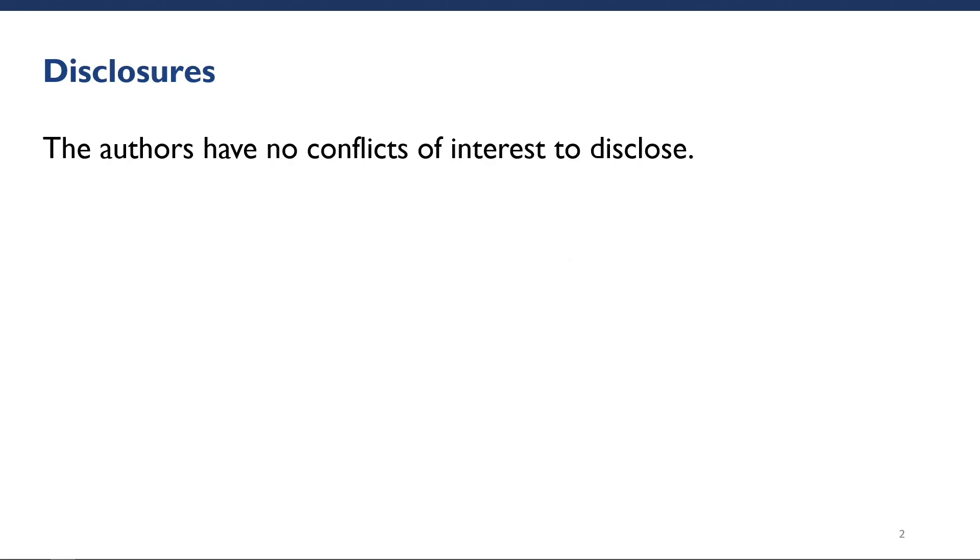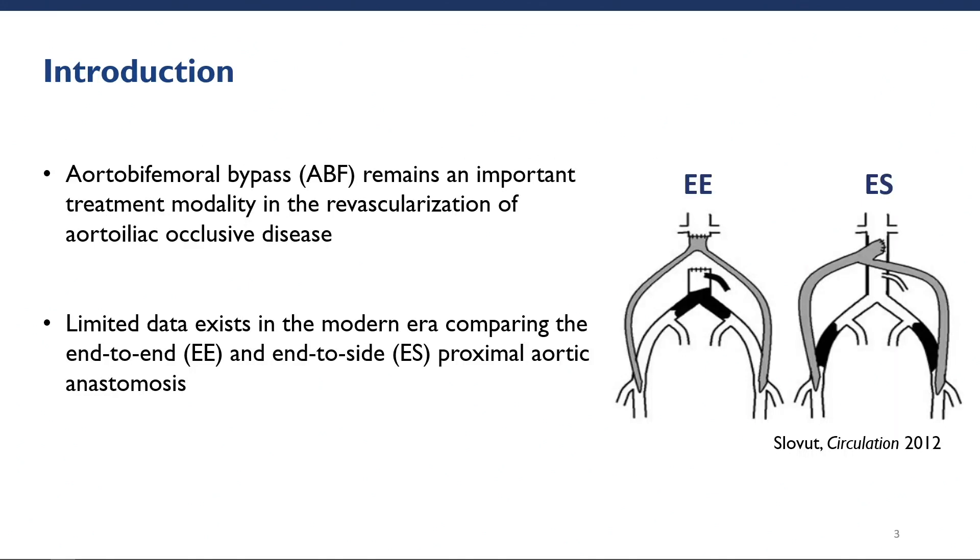We do not have any conflicts of interest to disclose. To begin, aortobifemoral bypass remains an important treatment modality in the revascularization of aortoiliac occlusive disease.